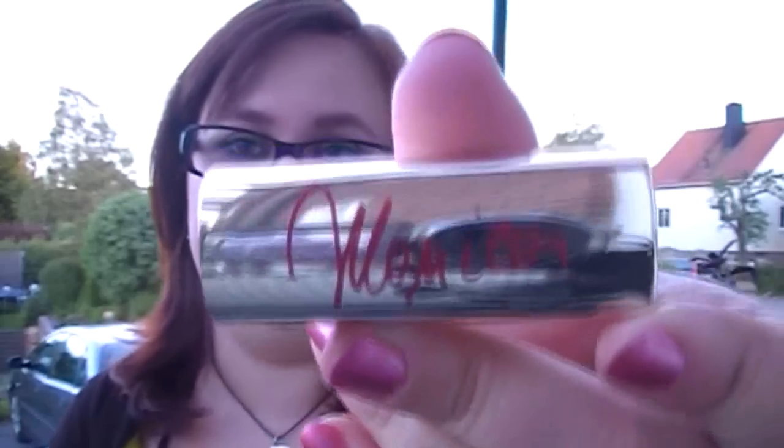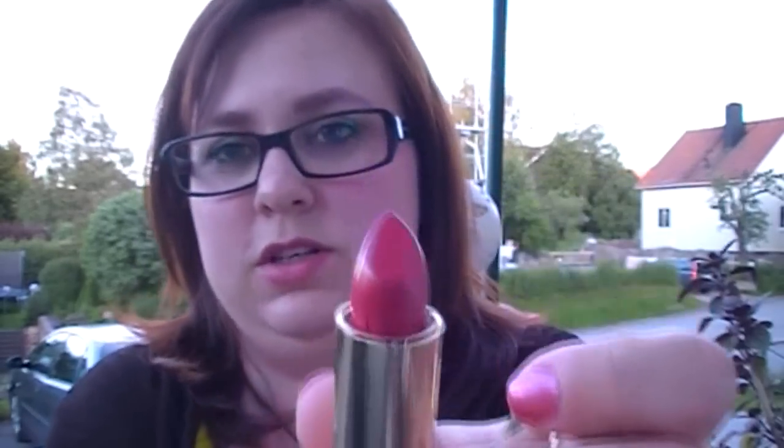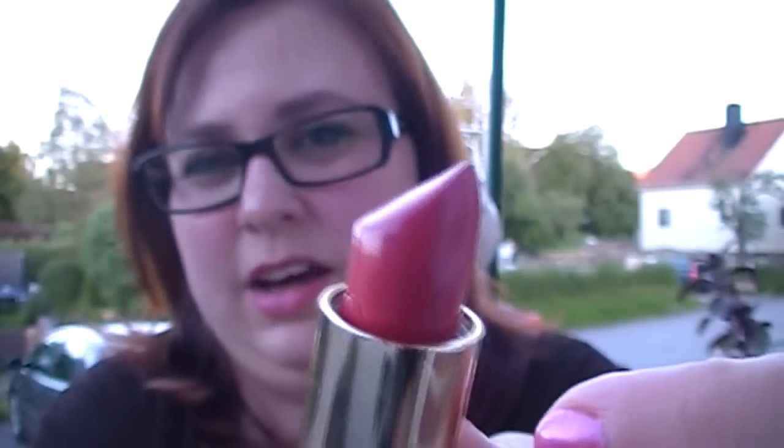This is from the limited edition collection by Monica Bellucci and it's called Chic Monica. It has Monica's signature right on it. It's a gorgeous, gorgeous color — a beautiful darker pink shade which I really love.